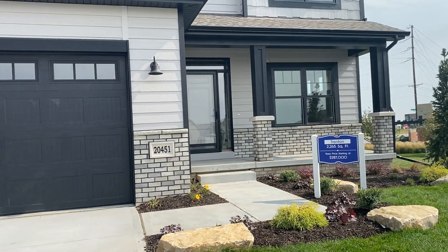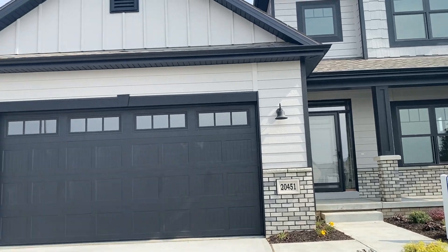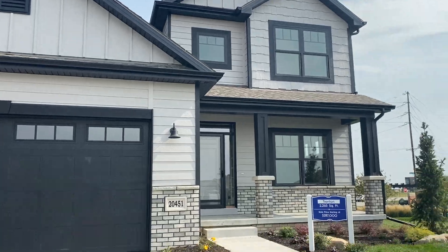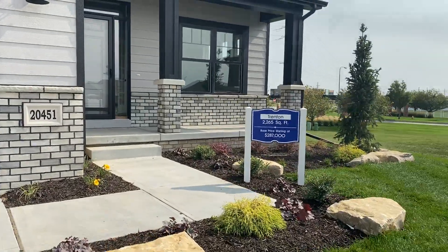Hey there, guys. The Trenton House — it's a three-car garage, two-story house, $287,000.